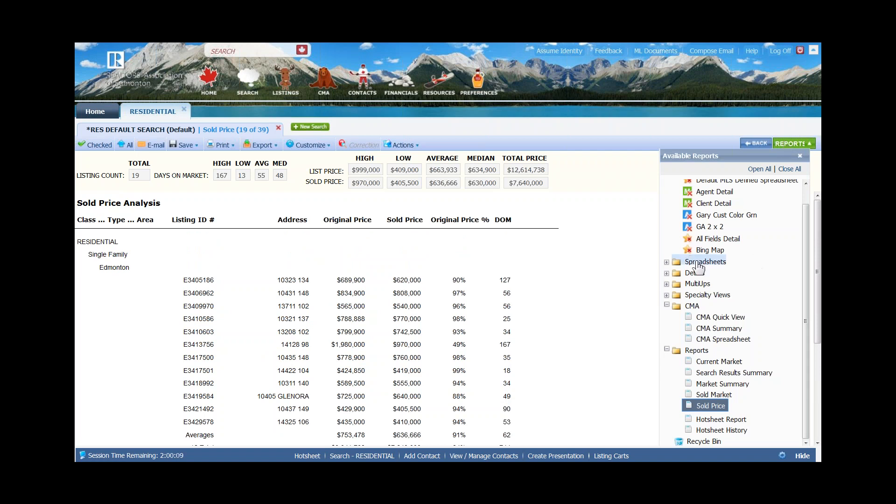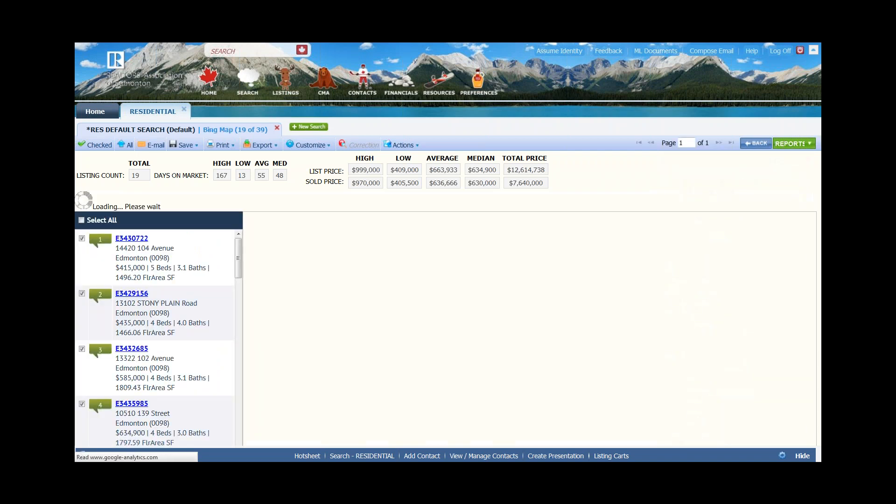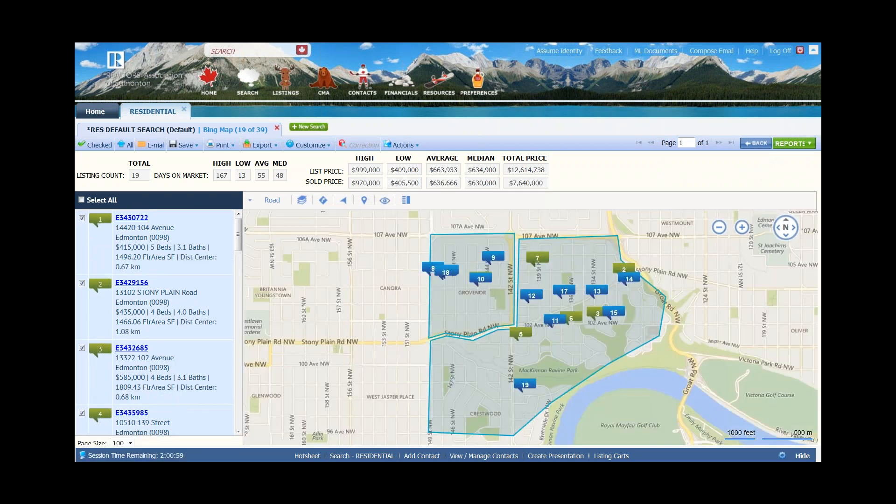The fourth report I like is the Bing Map. Using the Bing Map, all of those properties are displayed on the map. That way you can confirm to your seller that these properties came from their neighborhood — you didn't go all over town or all over the province trying to find comparable properties. These are their neighbors.